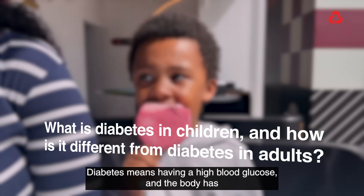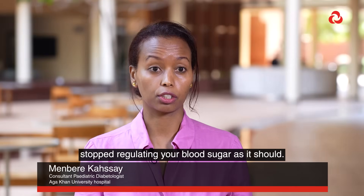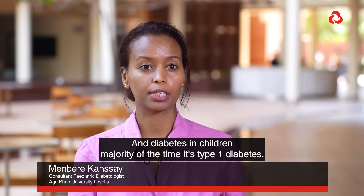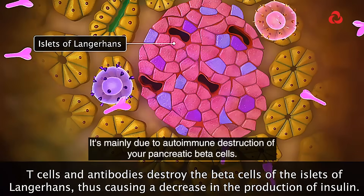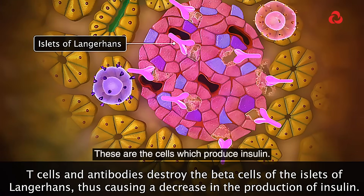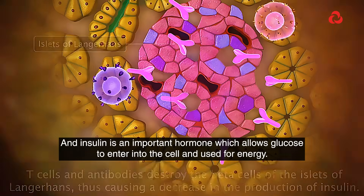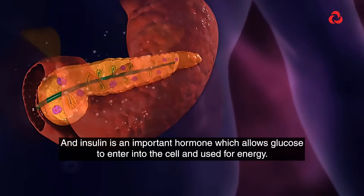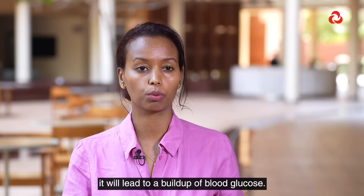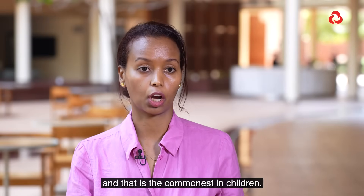Diabetes means having high blood glucose and the body has stopped regulating your blood sugar as it should. Diabetes in children, the majority of the time, is type 1 diabetes. It's mainly due to autoimmune destruction of your pancreatic beta cells — the cells which produce insulin. Insulin is an important hormone which allows glucose to enter into the cell and be used for energy. If insulin is missing or not working, it leads to a build-up of blood glucose, which is type 1 diabetes, and that is the commonest in children.